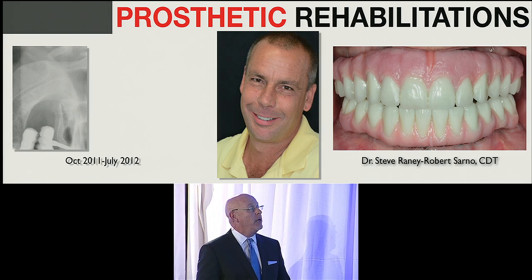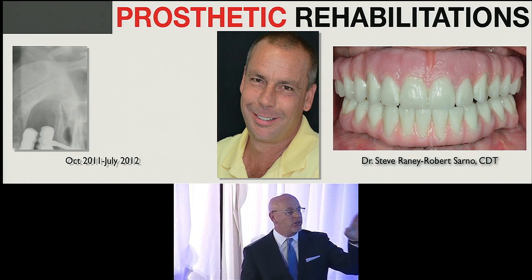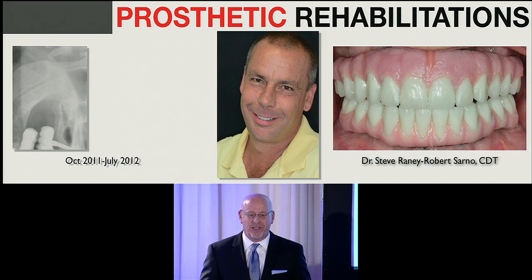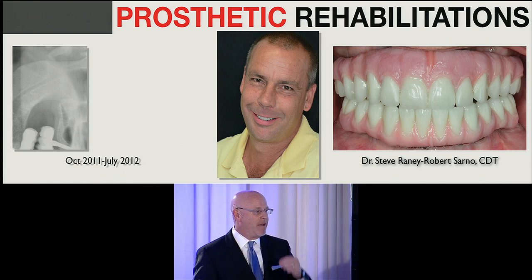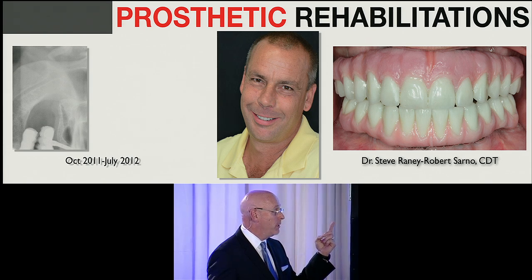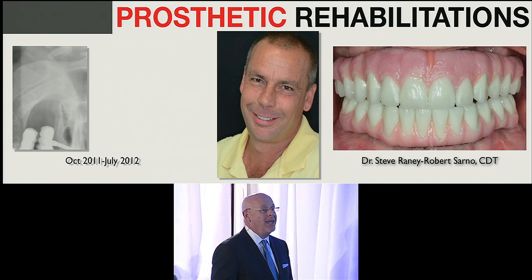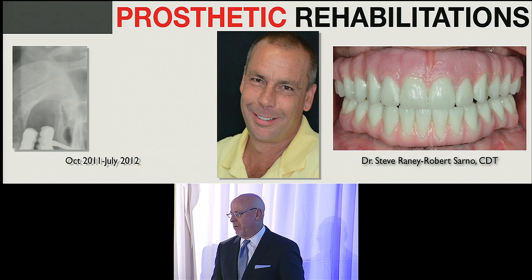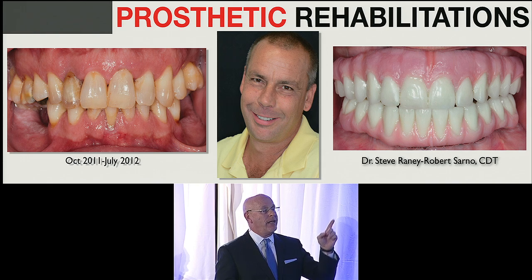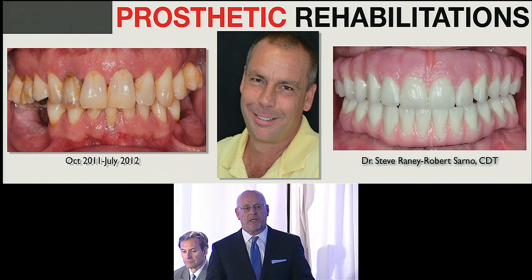I'm going to apply the All-in-4 technique for this patient in the maxilla, with five implants in the mandible, reconstructed with a zirconia framework and composite — because this patient uses his teeth aggressively. I've only had to repair it once in three years: add a little composite, smooth it, and he's out the door. He went from a nightmare dentition to a transformed result in one surgical appointment — all teeth extracted, alveoloplasty done, implants placed, and a conversion prosthesis placed at the time of surgery.